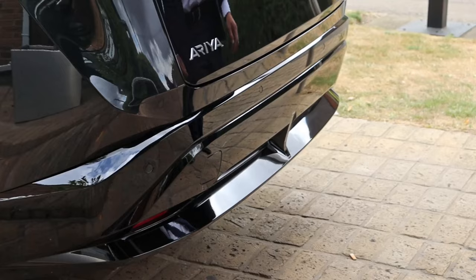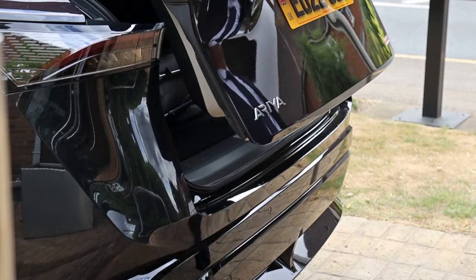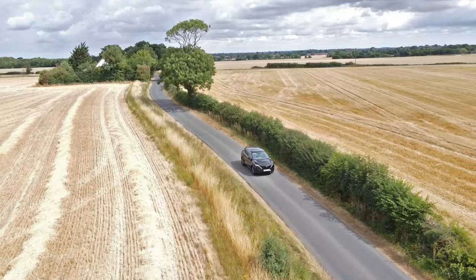There's also a boot of 446 litres. And opening the boot is simple — you just swipe your leg under the rear and up it comes.